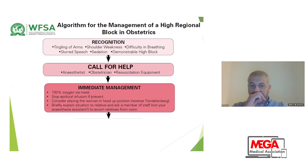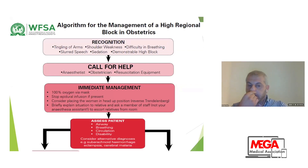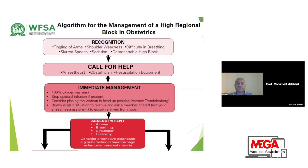Then, the recommendation is to give 100% oxygen via mask, stop the epidural if an epidural is running, and consider placing the woman in the head-up position, reverse Trendelenburg. Briefly explain the situation to the relative and ask a member of staff — not your assistant, because you need them if urgent intubation is required — to escort the relative outside the room. Then assess the patient's airway, breathing, and circulation, and consider other diagnoses such as subarachnoid hemorrhage, eclampsia, or cerebral malaria.